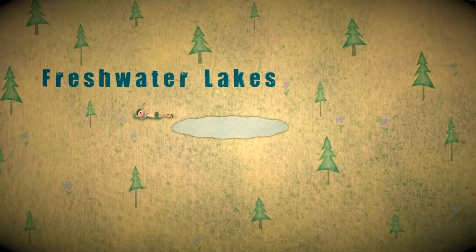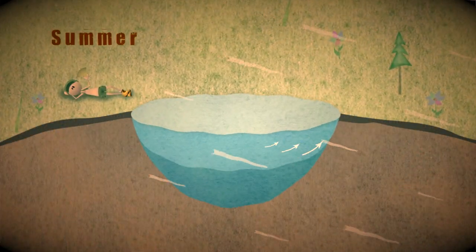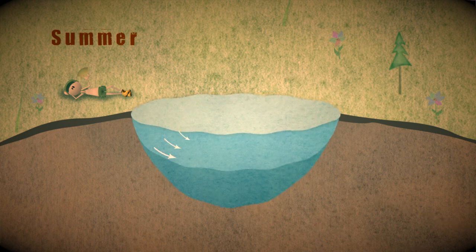Since most of you live in the temperate zone, let's look at a typical temperate lake like the one I grew up on. A typical temperate lake will cycle year after year. In the summer, the sun heats up the surface water and the wind helps circulate the surface, but a thermocline develops and cold water stays deep.